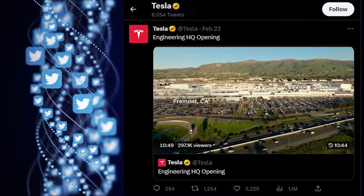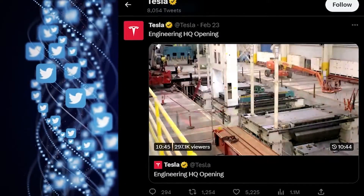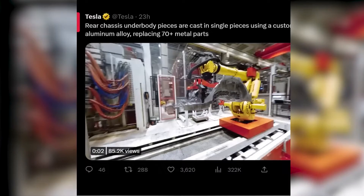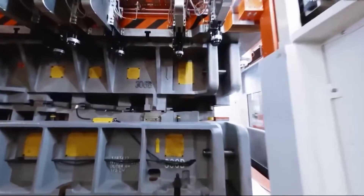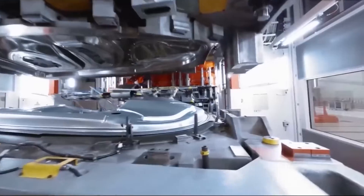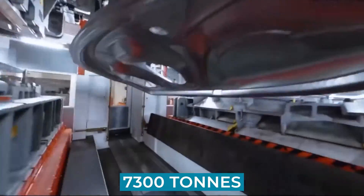Many videos of the manufacturing lines for the Model Y at Gigafactory Berlin have just been posted on the official Tesla Twitter account. In the first video, Tesla displayed 13 distinct body components that were stamped using a press line that could produce up to 16 pieces per minute and 7,300 tons of force in total.